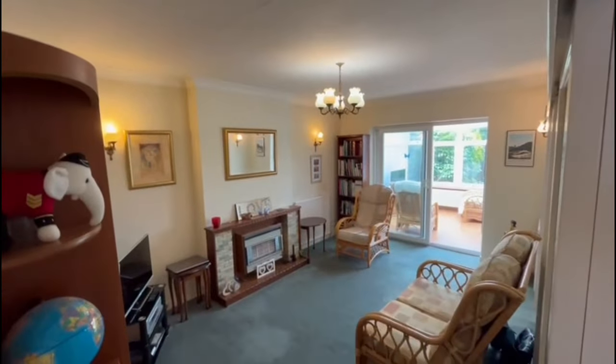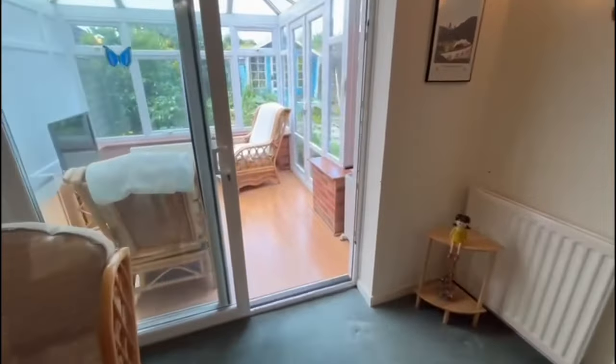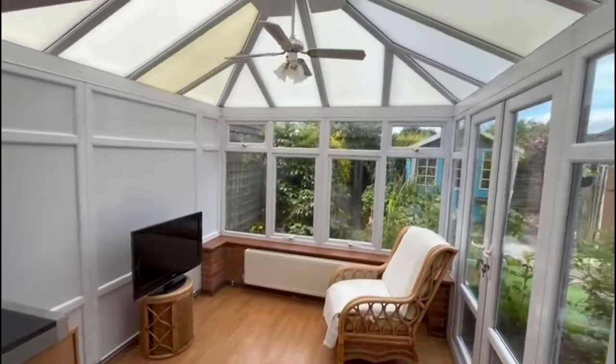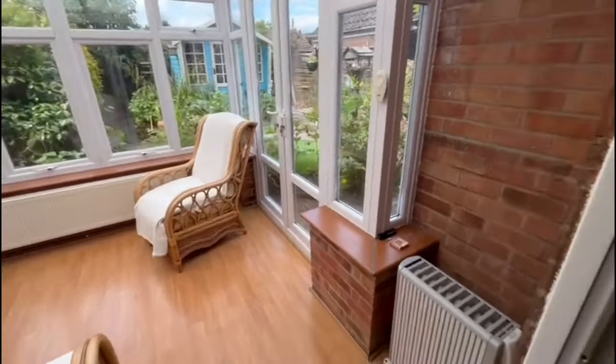Good sized living room, with sliding double glazed patio doors going out to the conservatory, and then French doors from the conservatory going out to the garden.